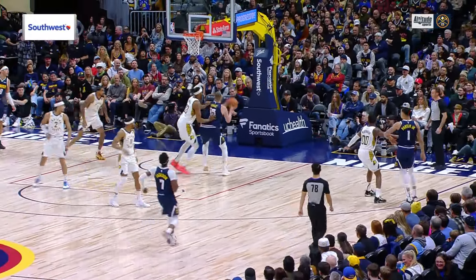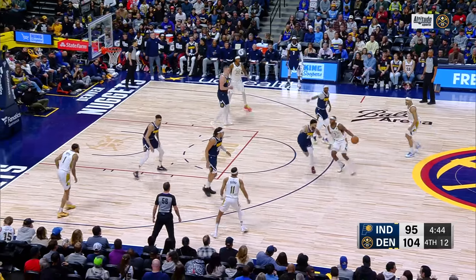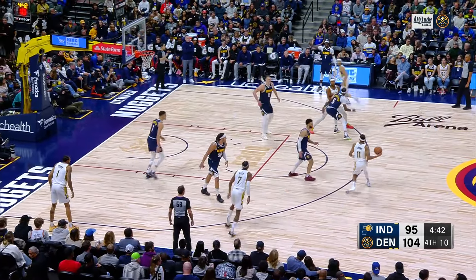It was an earlier offensive possession that Malone was upset about, before the Nuggets ran. Nuggets once again by nine — for the fifth time. Gotta keep your hands up on the Pacers.